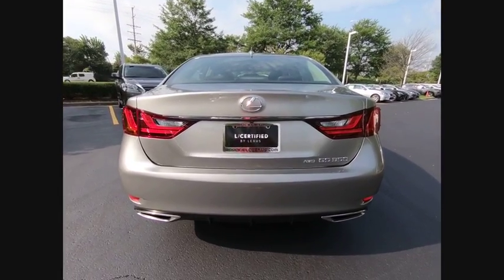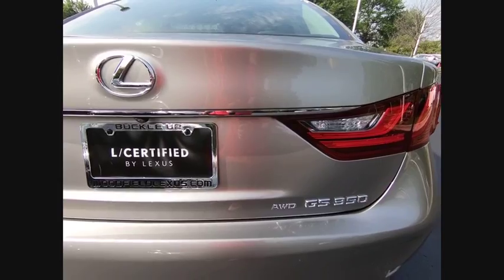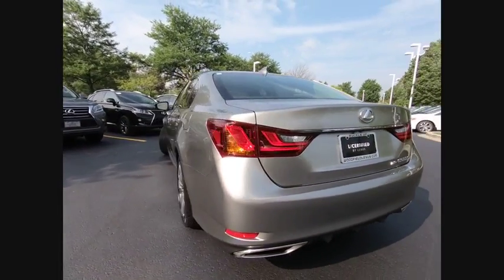This vehicle has less than 15,000 miles. Here are some of this vehicle's great options: stability control, traction control, cruise control, airbags.